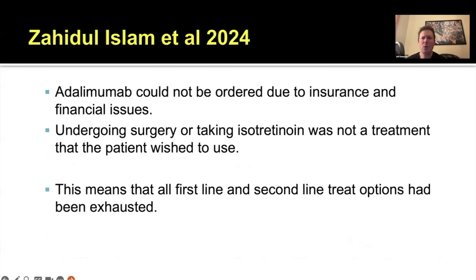What I liked about this report in Cureus is they went through a very nice, logical, systematic approach to the management of challenging dissecting cellulitis. When a person doesn't respond to steroid injections and first-line options, you could jump to upadacitinib, but it's probably not the most logical based on evidence. These authors nicely pointed out that they considered adalimumab, but it wasn't covered by insurance and was prohibitive based on expense.